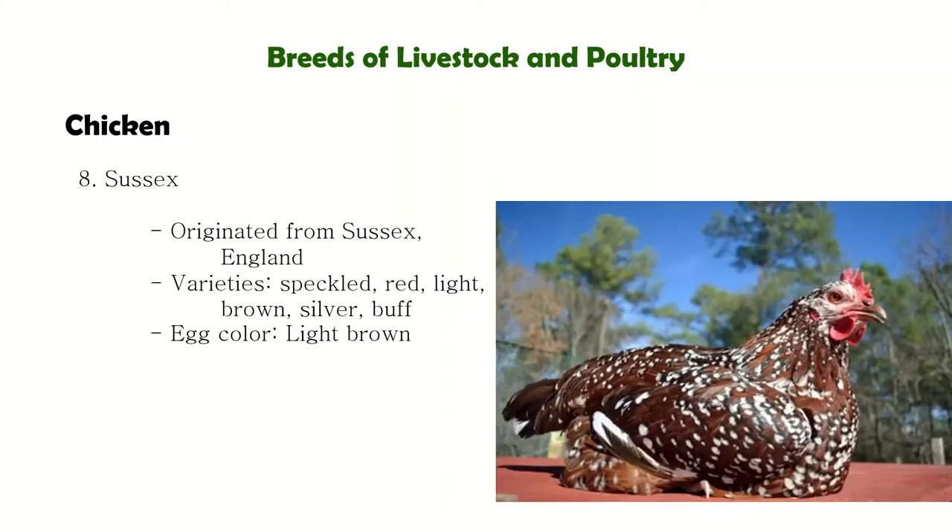Next is Sussex. They are alert, attractive, and good foragers. The Sussex has close-fitted feathers, a single red comb, red wattles, and earlobes. The shanks are white. They are a dual-purpose fowl and their egg color is light brown.